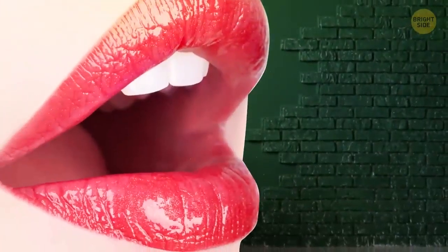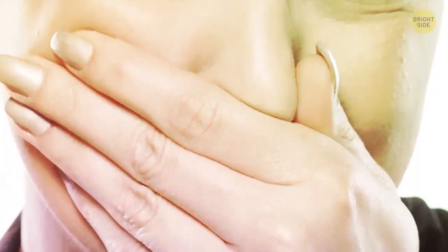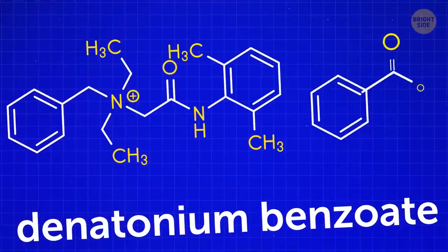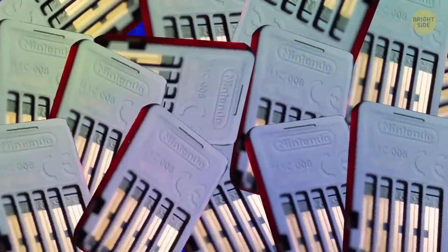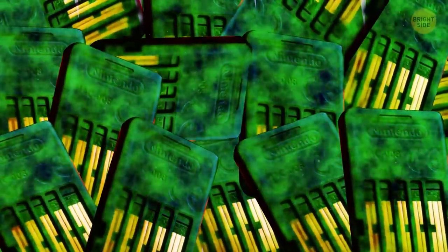Anyone who's ever licked a Nintendo Switch cartridge will confirm they taste bad and the bitterness stays in your mouth for a while. You can thank Denatonium benzoate for that — it's one of the most unpleasant tastes out there and cartridges are coated with it so people and pets won't accidentally swallow them.